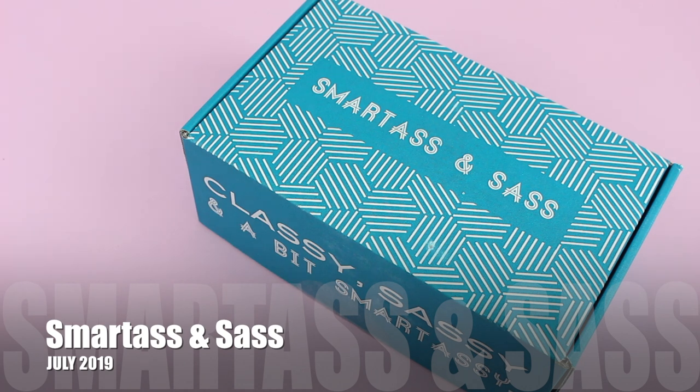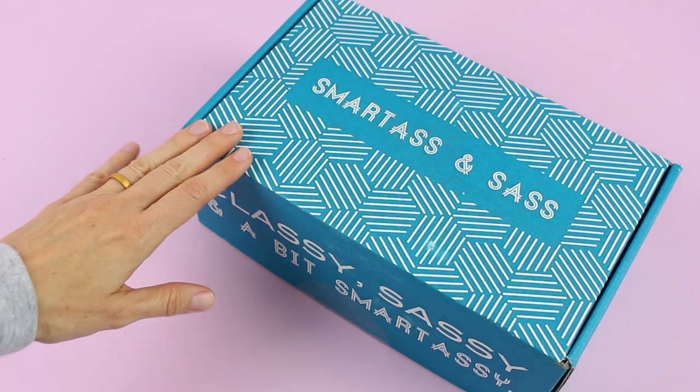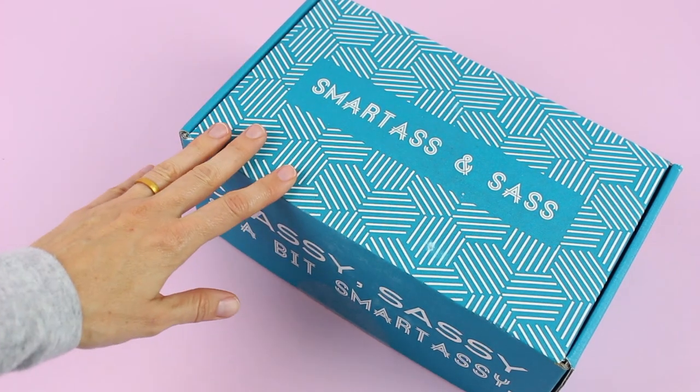They ship to Canada, US, UK, and Australia, and shipping varies depending on where you're located. They say: get a monthly dose of sass — five to seven full-size items — or a sassy shirt to make you laugh. I'm really bad at swearing, I just sound funny when I swear, so I'll leave it at that. Their shirt subscription starts at $15.95.